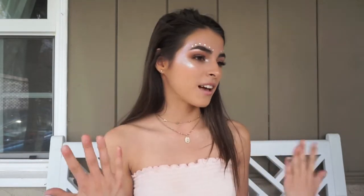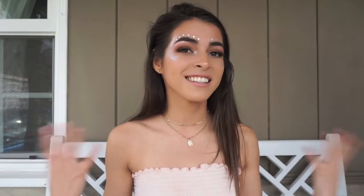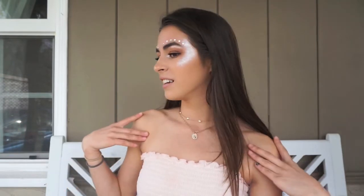Hey guys, welcome back to my channel! Today I'm doing a Coachella slash festival inspired makeup look. This is what it looks like — it honestly took a while to get here, but it was definitely worth it. It's very intense and extra, but obviously when you're going to a festival you want to look your best. I put some glitter and jewels above my eyebrows to make it more extra. If you want to recreate this look, just keep on watching.